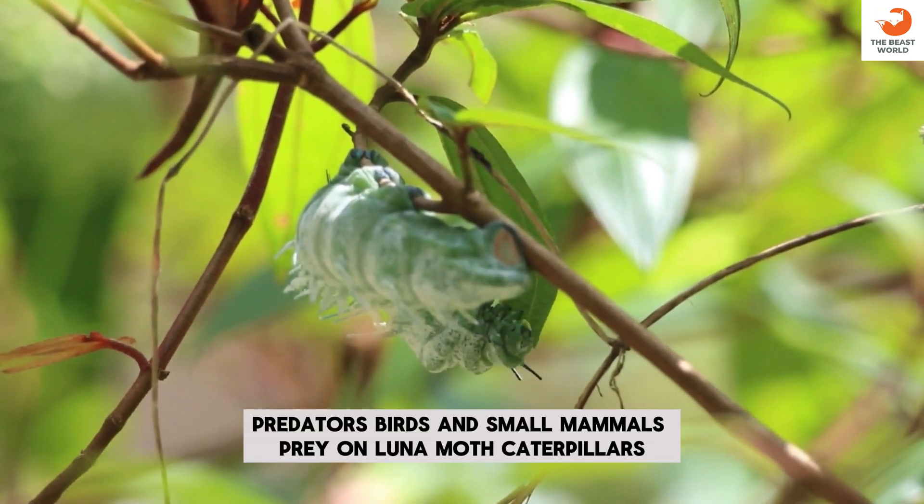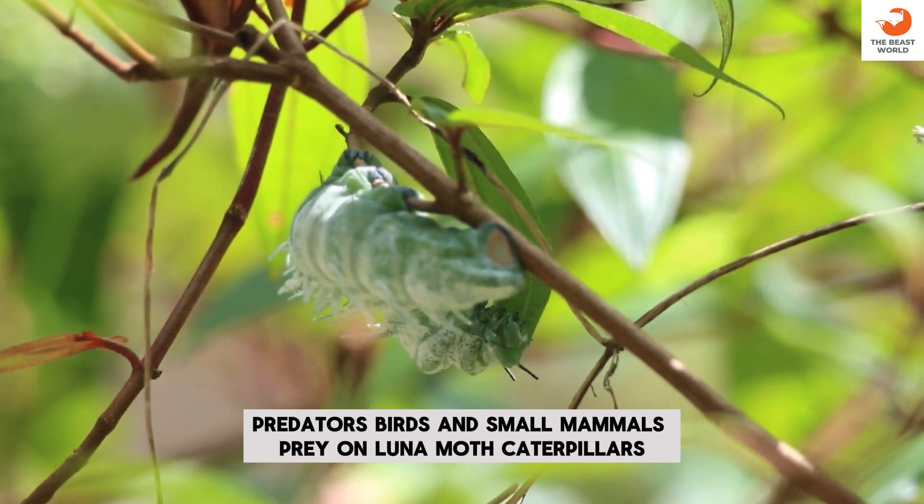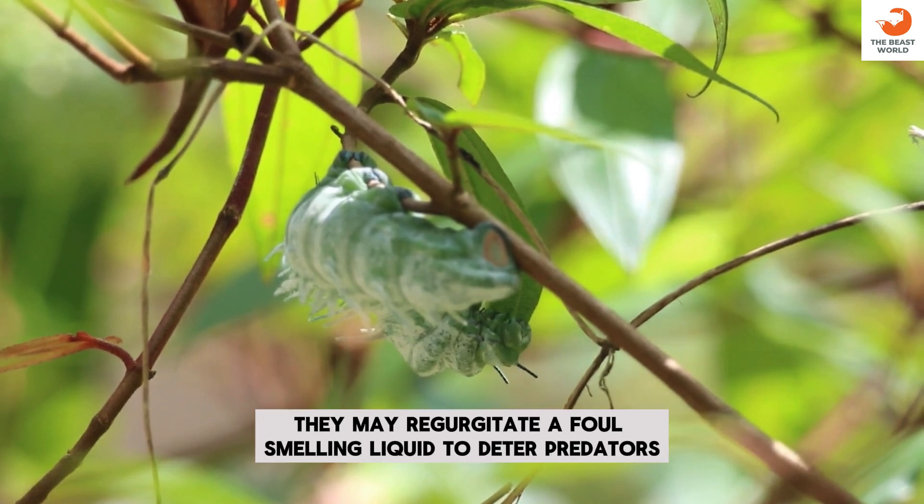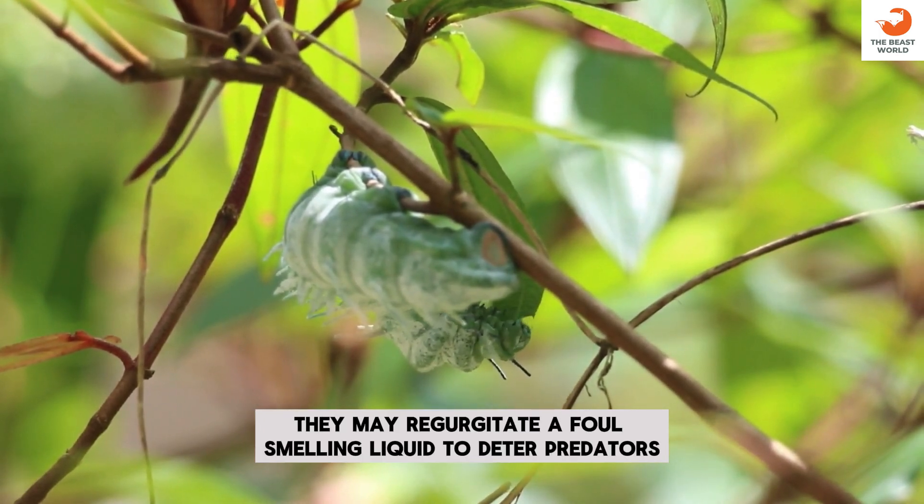Predators: birds and small mammals prey on Luna Moth Caterpillars. Defense mechanism: when disturbed, they may regurgitate a foul-smelling liquid to deter predators.